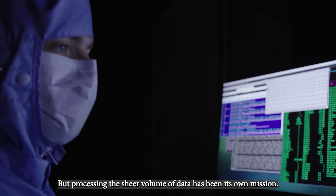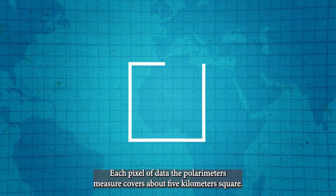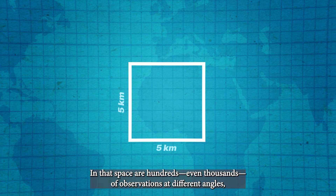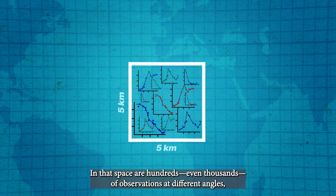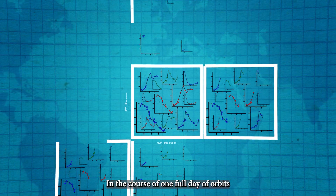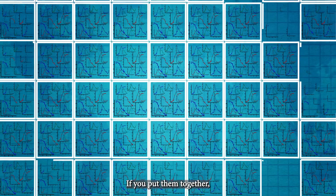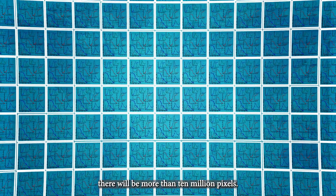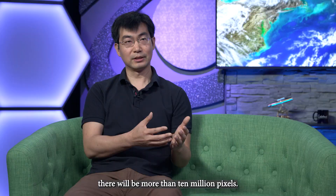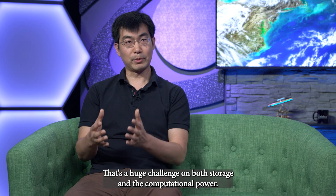Processing the sheer volume of data has been its own mission. Each pixel of data the polarimeters measure covers about five kilometers square. In that space are hundreds, even thousands of observations at different angles, wavelengths, and states of polarization. In the course of one full day of orbits, those pixels pile up — there will be more than 10 million pixels. That's a huge challenge on both storage and computing power.